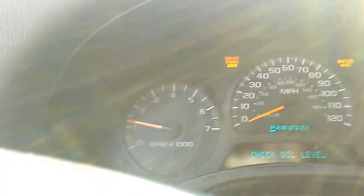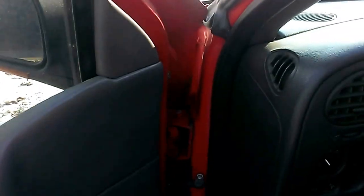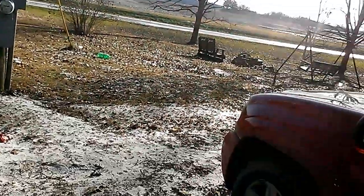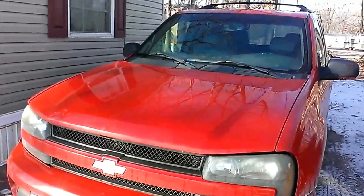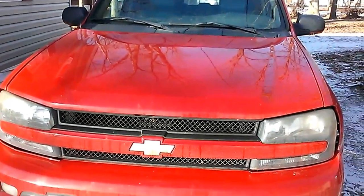All right guys, we're going to let this thing run for a few minutes. But that's what it usually does when it gets this cold out. If the air temperature is actually in the negative and sub-zero readings, it'll be harder to get this thing going. Anyway, thanks for watching.